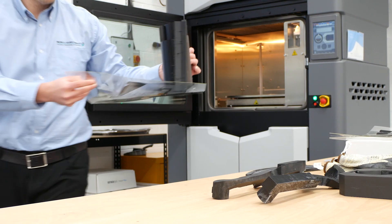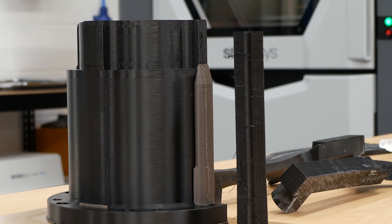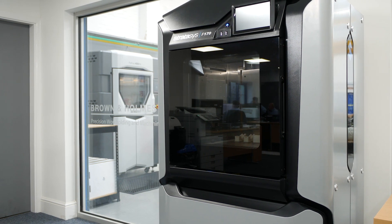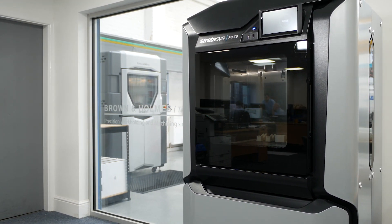SYS specifically — we saw those guys at the TCT show, spoke to them about the machines, and once we looked into them a bit further, they were a very professional outfit that we decided matched our level of business. SYS have been great in their support while we were looking at the different technologies, installing the machines, and the support since the machines have been up and running — they've helped us with all aspects of it. Definitely recommend those guys.